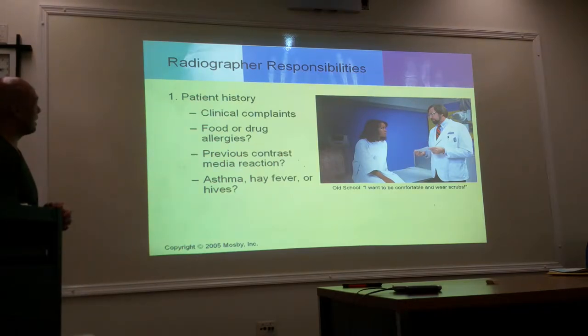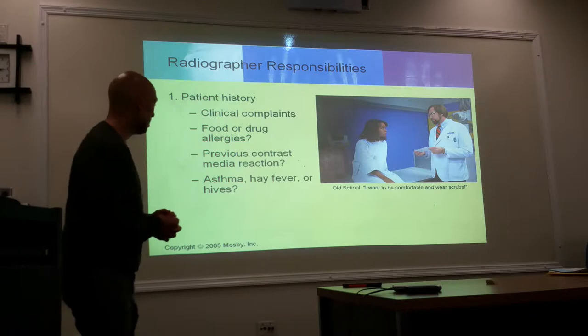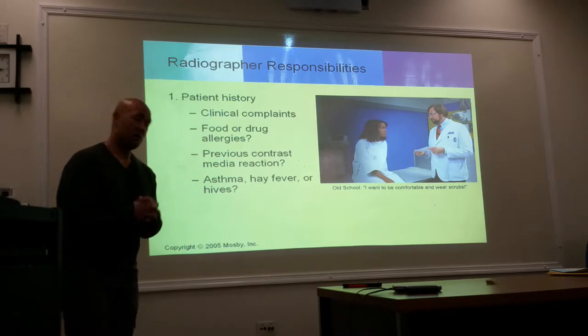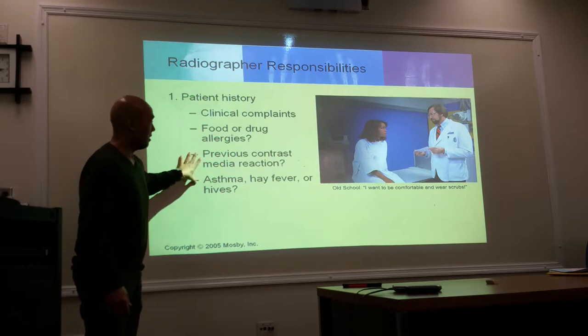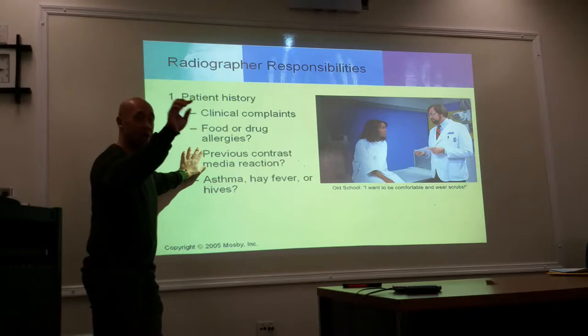Radiographic responsibility: the patient history includes clinical complaints, allergies — do you have any allergies, any medications? Asthma, hay fever, and so on. Have you had this procedure done before? If so, what happened? Are you pregnant? Are you diabetic? If they're on dialysis. Are they on metformin — glucophage? These are all good questions you need to ask.